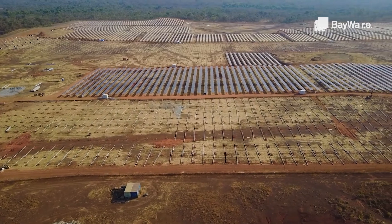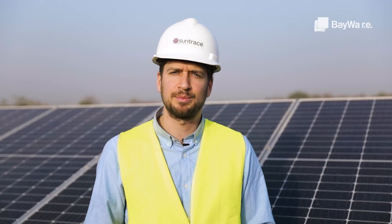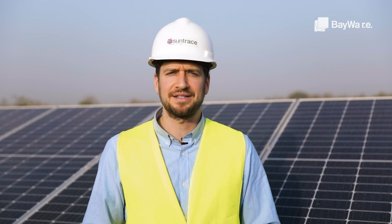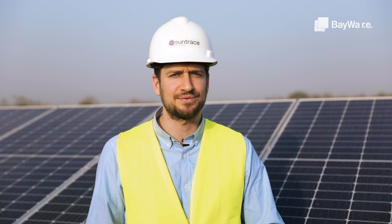Reduced genset running hours also reduce the maintenance cost of the thermal plant. It is a strong commitment by B2Gold to pioneer this significant hybrid plant project, harvesting cheap solar power just in front of the mine gates.